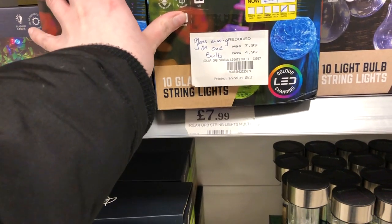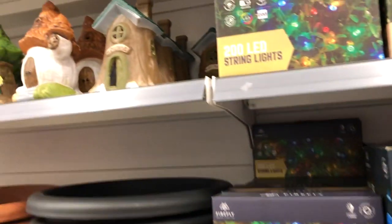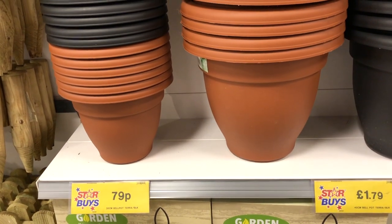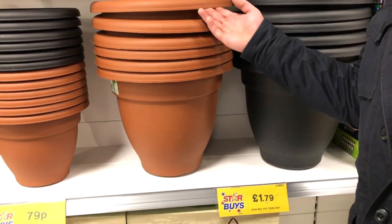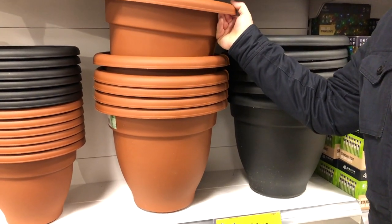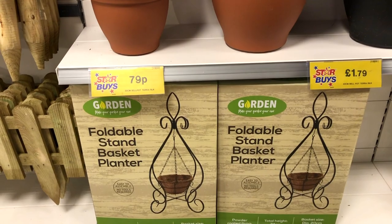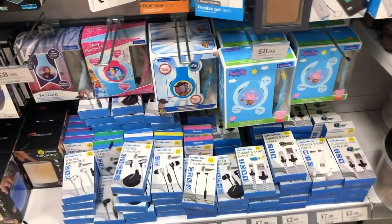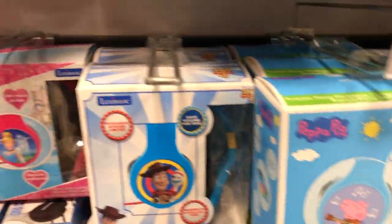Oh, these are pretty - firefly ones, very nice. Statues, £2. We've got big plant pots, 79p. And a massive one for £1.79. Your quality is shocking, but you're only going to plant plants in them, aren't you? Basket planter. Oh look - Toy Story headphones, big ones, £9.